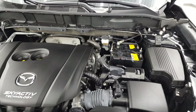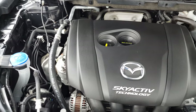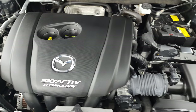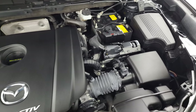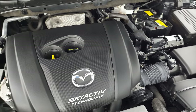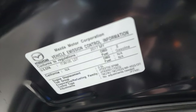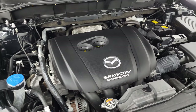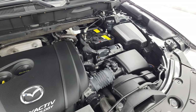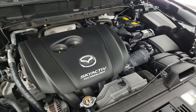Under the hood we have the 2.5 liter four-cylinder engine, dual overhead cam, SKYACTIV technology — once again 184 horsepower, 29 miles per gallon on the highway, 23 city for an average of 26. There is the emissions sticker. This vehicle has been fully safetied and inspected by our service shop, has a fresh oil and filter change, all the fluids have been checked and topped off, and this vehicle is 100% ready to go.